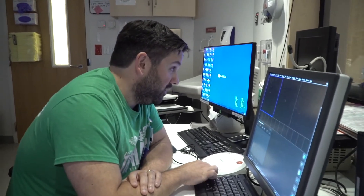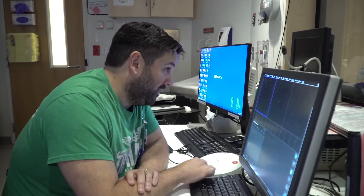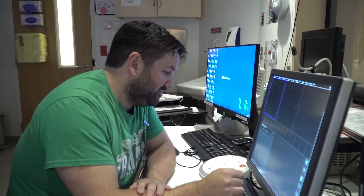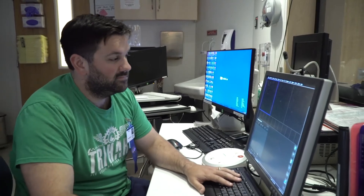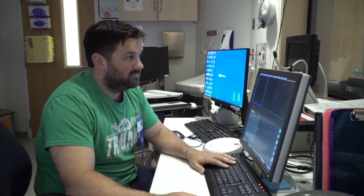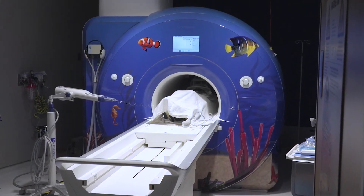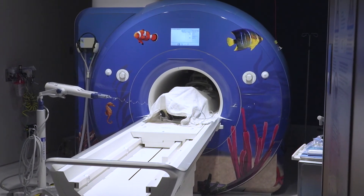Can you hear me in there? A member of the care team will talk to you through the headphones to make sure you are comfortable and will also let you know how much time is left before you are finished. You can ask or answer any questions with words, but do not shake or nod your head because movement will blur the pictures being taken.